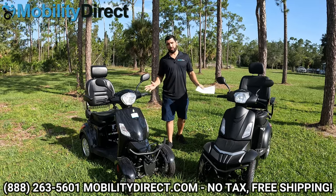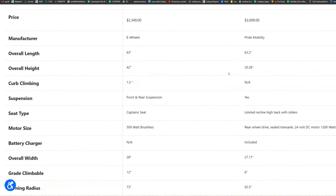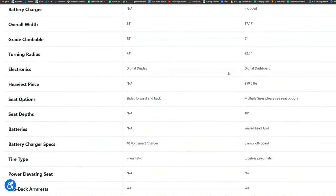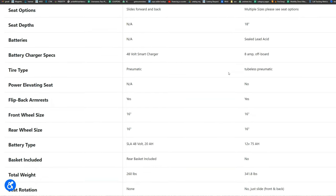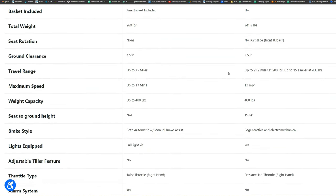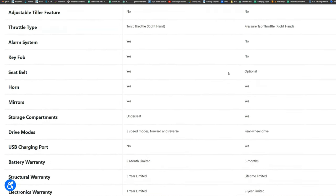I'm not going to go over every single spec — I'll throw the specs on the screen for each model so you can pause and go back at any time. You can also go to our website and use the compare products feature to put all the specs side-by-side, which is actually what I've done here. We're going to dive into what makes the Raptor 2 better than the EW46.